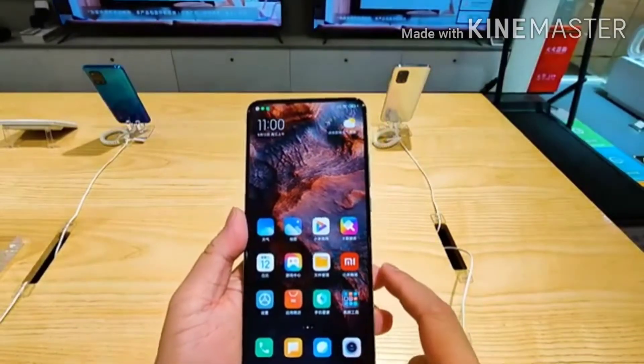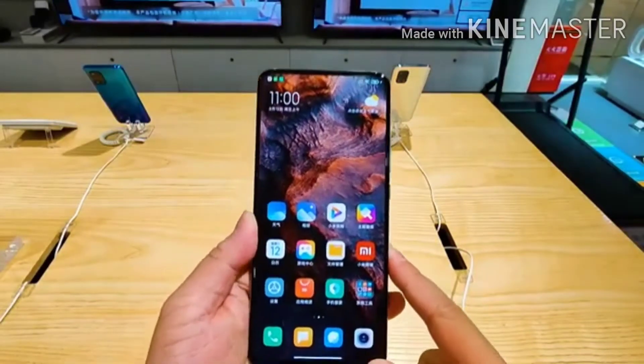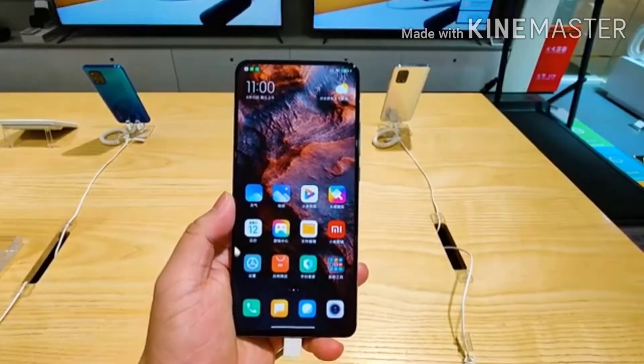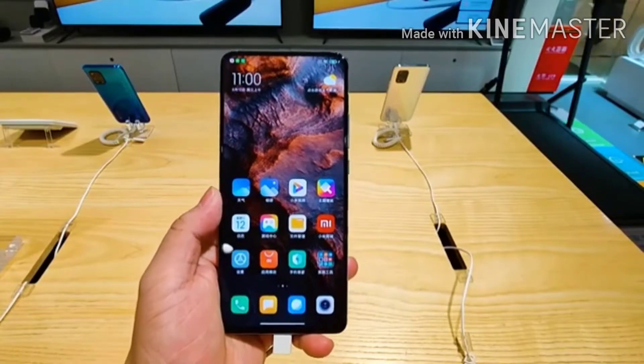Friends, you can see A2Z Technical Tamil. This video is called Redmi K30 Ultra. Let's go to the video.